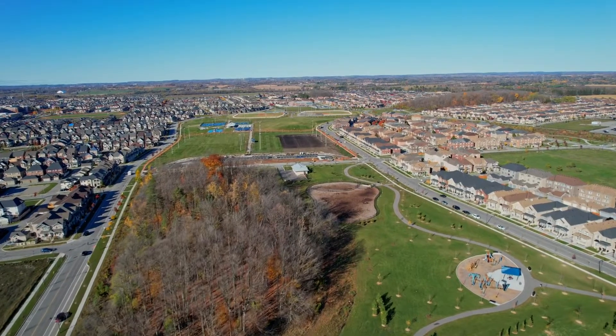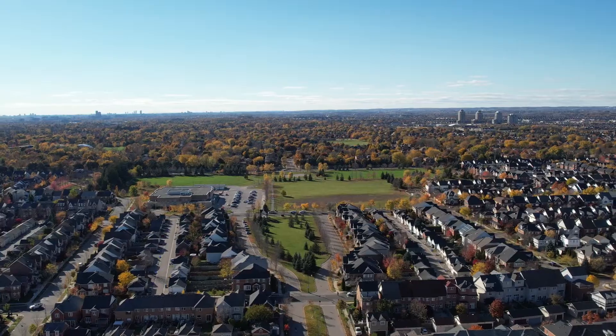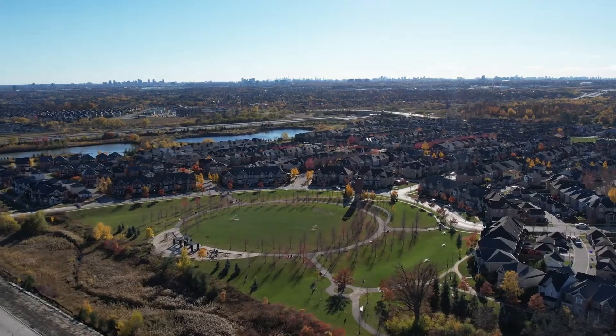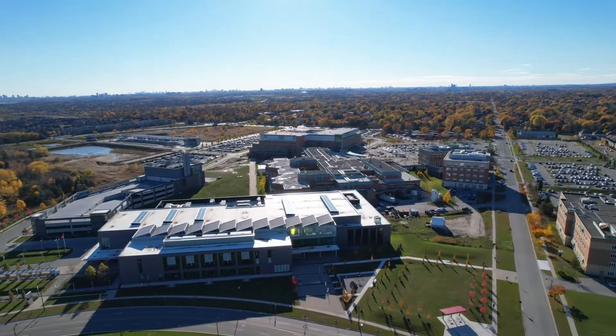If you don't know Cornell, then let me tell you. This is the neighborhood where you will find lots of young families with kids, great amenities, easy access to Highway 407 and public transit, especially now that the new bus terminal is complete.